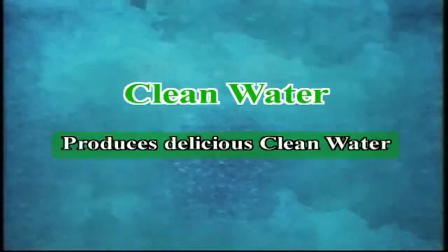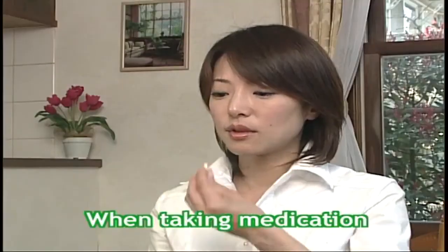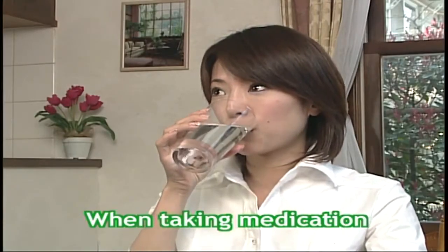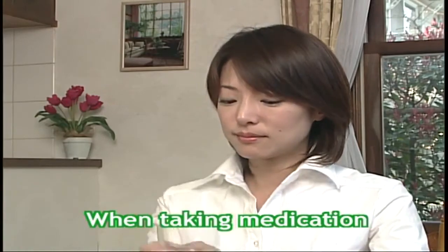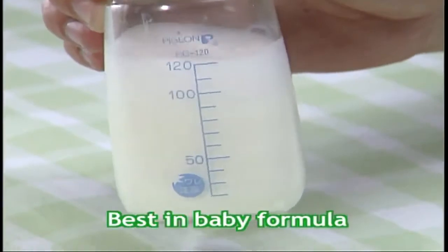Clean water is safe and healthy water. The water filter removes chlorine, rust, or impurities to supply delicious clean water. Don't forget to use clean water when you take medication. This clean, pure water is also best for your baby's formula.